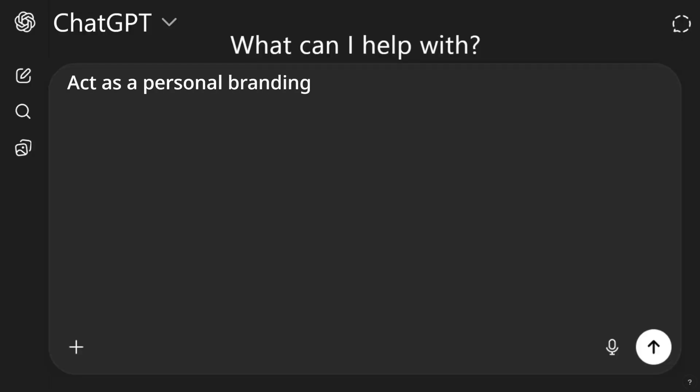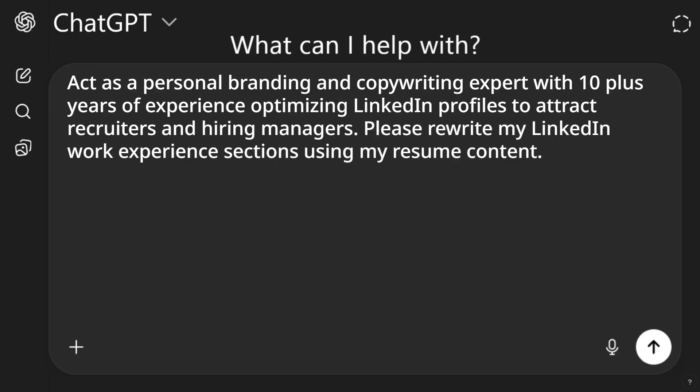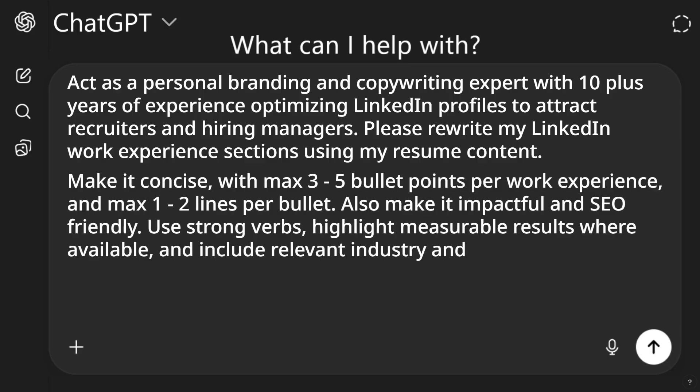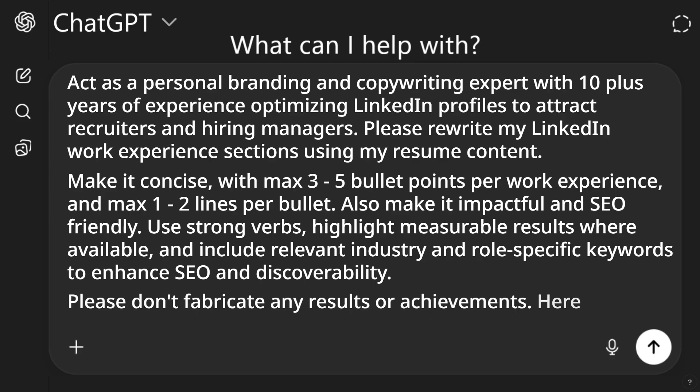Here's my prompt: Act as a personal branding and copywriting expert with 10-plus years of experience optimizing LinkedIn profiles to attract recruiters and hiring managers. Please rewrite my LinkedIn work experience sections using my resume content. Make it concise with max three to five bullet points per work experience and max one to two lines per bullet. Also make it impactful and SEO friendly. Use strong verbs, highlight measurable results where available, and include relevant industry and role-specific keywords to enhance SEO and discoverability. Please don't fabricate any results or achievements. Here is my resume — and then paste your resume.